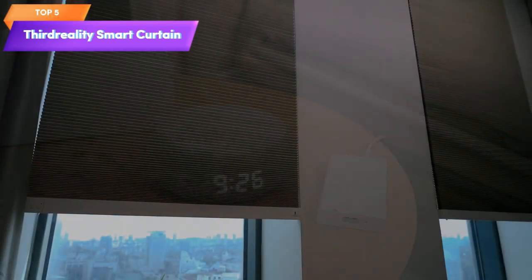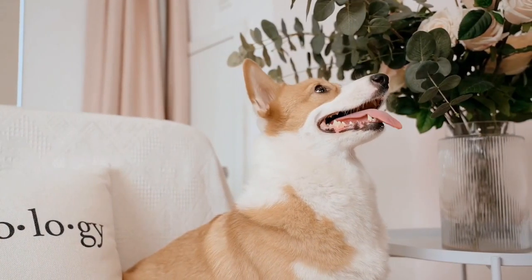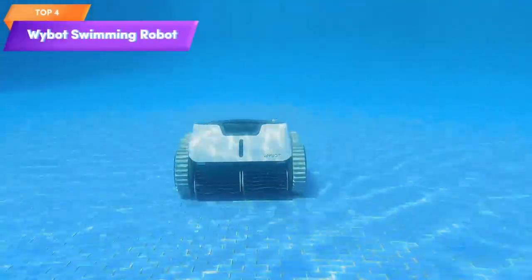Top 5 is a motorized cordless blackout window shade. It has a honeycomb design, automatic height adjustment, and can be controlled via remote. The blind is powered by AA batteries and comes in a beige and white color option.